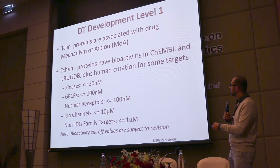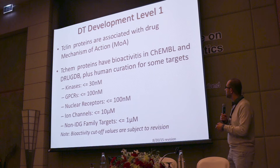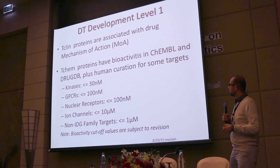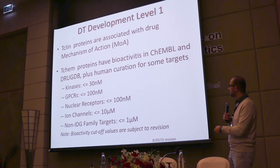Taking that into account, we come up with four different categories for drug targets. The one we put the most work on is what we call T-Clin, where we know drugs are associated with a clear mechanism of action. There is a paper in final stages of preparation with the EBI team and UNM covering all these annotations. We also have another category asking how many proteins interact with small molecules — we call that T-Chem, and we use specific cut-off values.